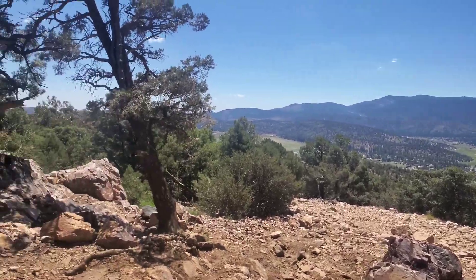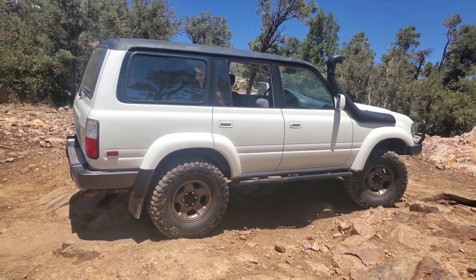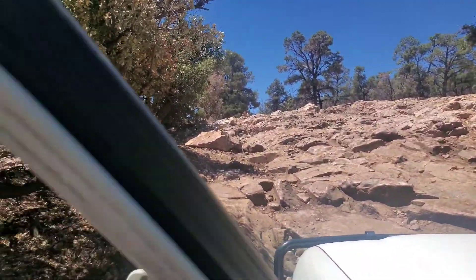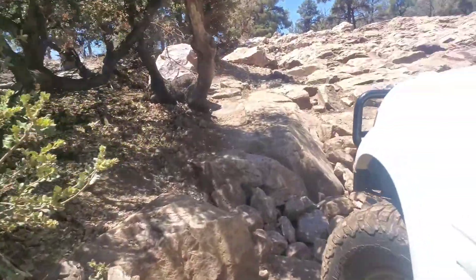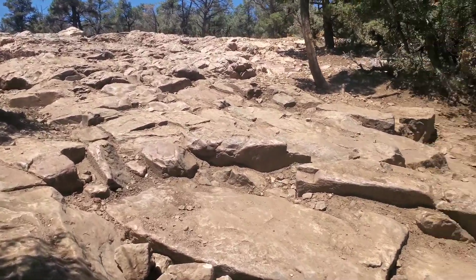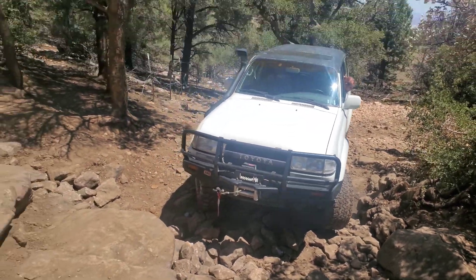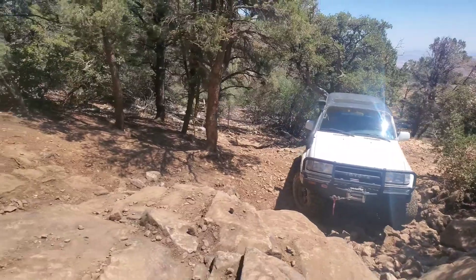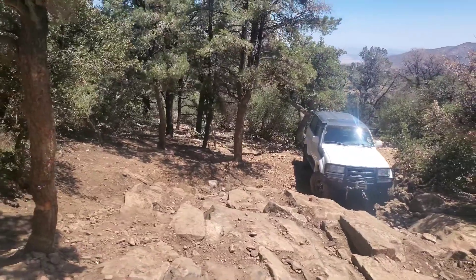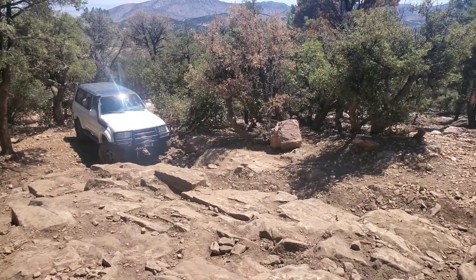Good old Gold Mountain Trail in the 1994 FZJ80. We've hit obstacle number two on Gold Mountain. It's a little muddy too. We'll set up the camera here. Let me scout our actual path — I don't have a spotter, can't trust a 17-year-old. So this is what we're coming up. We'll set the camera up here.